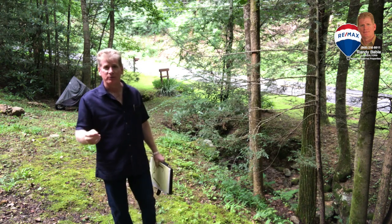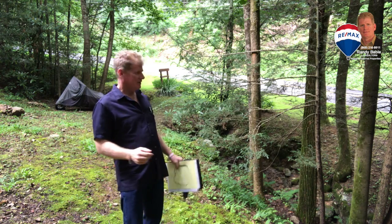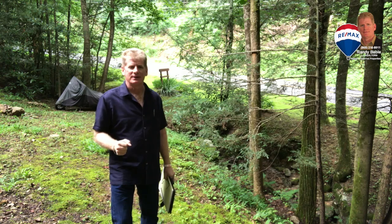Oftentimes I get asked by buyers to help them find a nice little place nestled in the woods with maybe a nice babbling brook and wildlife all around. Well, I think I actually found a place for you.